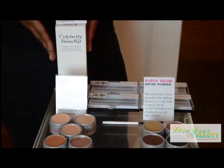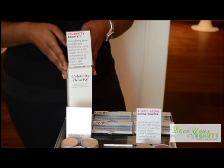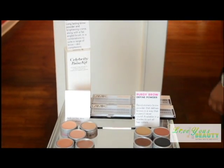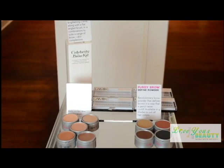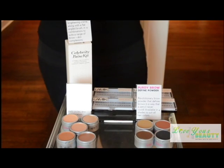The first step in revealing your beauty is your eyebrows, and this Celebrity Brow Kit is the perfect thing to reveal your eyebrows. You should be going to an expert every two weeks to a month to actually get your eyebrows waxed. If you don't like getting them waxed, threading is another option. Tweezing and razoring are options too. As long as you're going to a professional who's taking their time and shaping your eyebrows right, you'll be in good hands.